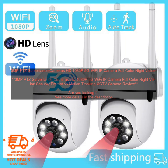This camera offers a number of features that make it an excellent choice for home or business security, including: 3MP resolution for clear, detailed images; 1080p Full HD video recording; 5G Wi-Fi connectivity for fast and reliable streaming; full color night vision for clear images even in low-light conditions; motion tracking to automatically follow moving objects; two-way audio communication so you can talk to visitors from anywhere; and IP66 weatherproof rating for use in outdoor environments.